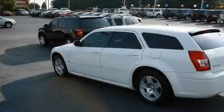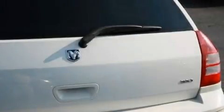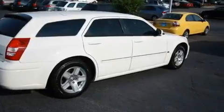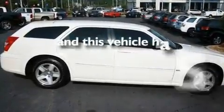Its top features include air conditioning with automatic climate control, cruise control, a rear window defroster, a CD player, four-wheel independent suspension, a rear spoiler, a passenger side vanity mirror, halogen headlights, keyless entry, and this vehicle has fewer than 66,000 miles on the odometer.